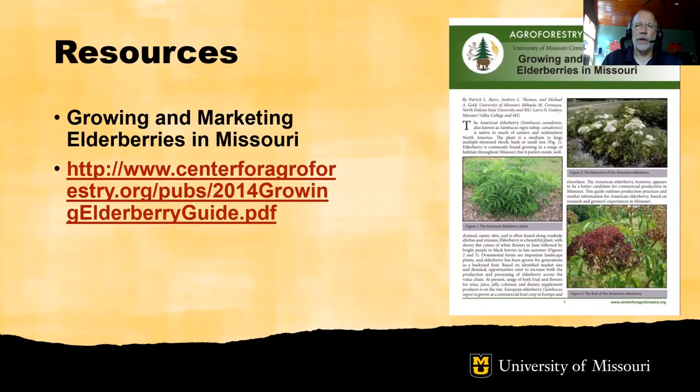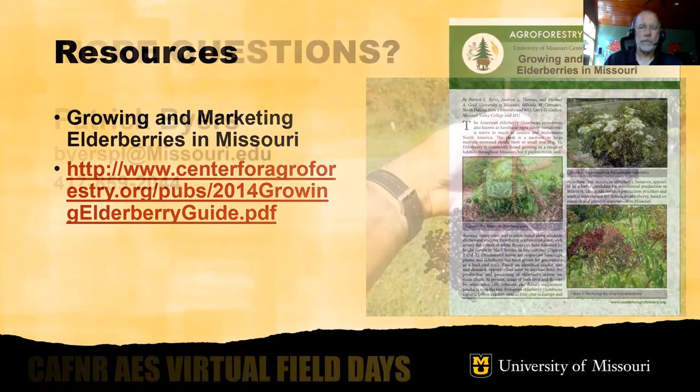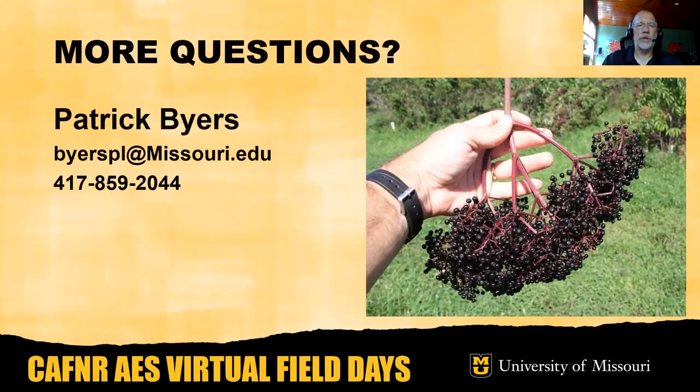In-depth information on elderberry production and marketing is found in the publication Growing and Marketing Elderberries in Missouri, available from the University of Missouri Center for Agroforestry at their website as a free downloadable PDF. For more information on elderberries, please feel free to reach out to Patrick Byers at the email and telephone number shown on the slide. I'd be very excited to share with you information on growing elderberries as a profitable and sustainable crop for Missouri.